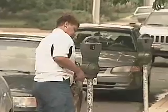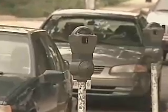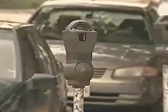The second thing his smart meter does is prevent people from feeding meters to hold onto a single spot for hours on end. The meter knows what time the car arrived and how long it's been there. When a person tries to feed the meter after two hours, the meter won't allow that — it'll keep the quarter.